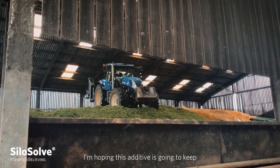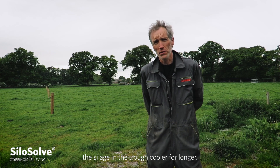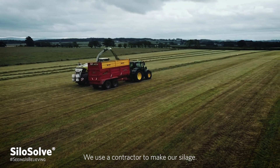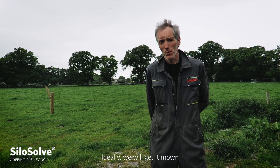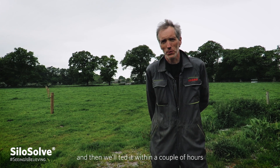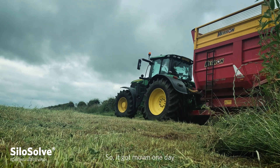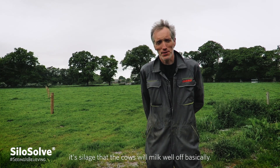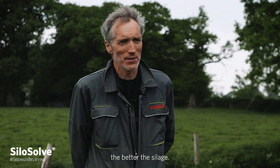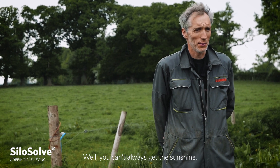I'm hoping this additive is going to keep the silage in the trough cooler for longer. We use a contractor to make our silage. We do start mowing a bit ourselves, but the contractor generally mows most of it. Ideally, we'll get it mowed and then ted it within a couple of hours, but this year hasn't exactly been ideal — so it got mowed one day, and it was actually two days later before it got tedded. The perfect silage for me is a silage that the cows will milk well off, basically. The better the milk off the silage, the better the silage. Some of the older farmers will tell you the best additive is sunshine — well, you can't always get the sunshine.